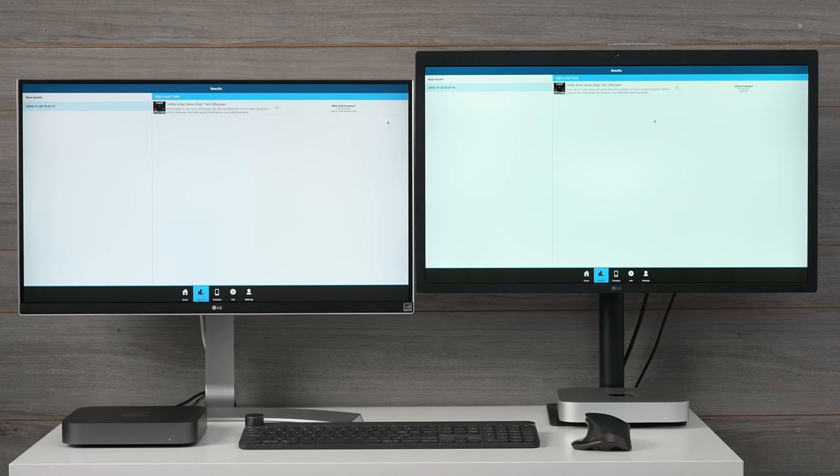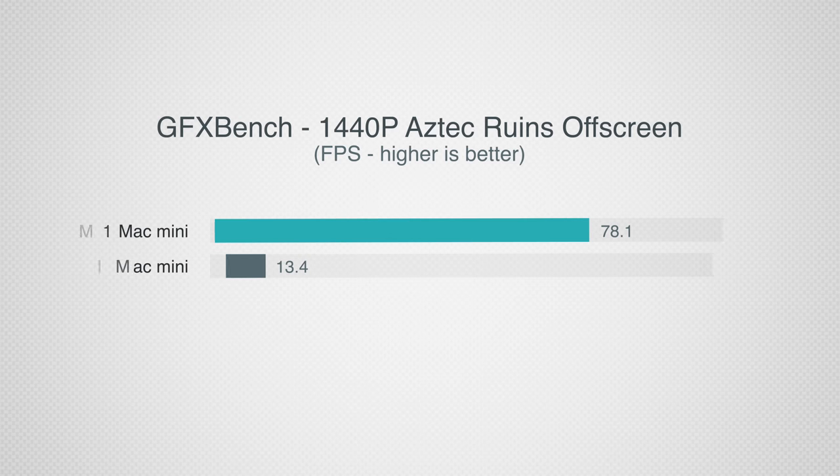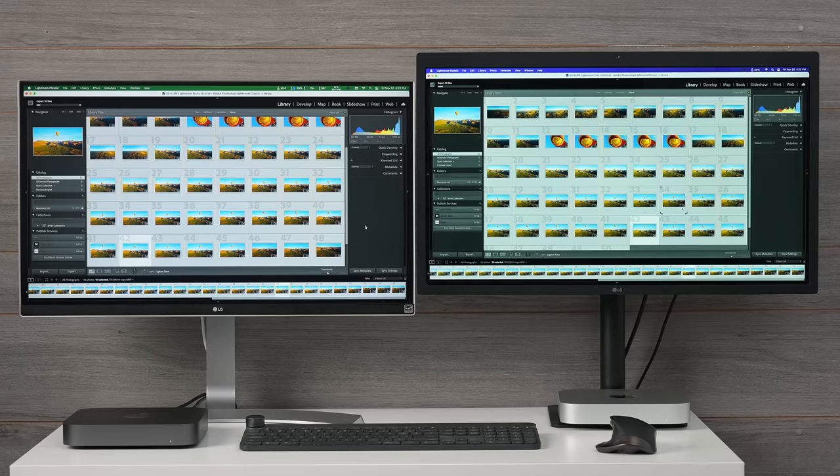For gaming performance, I used GFX Bench to test with Metal-optimized games. The difference is shocking: going from 13 frames per second to 78 — that is 5.8 times higher frame rates. You're going from a system that really can't game (unless it's something very simple with low graphics) to a system that can actually game, and it does so silently instead of with the fan kicking up fairly loud.